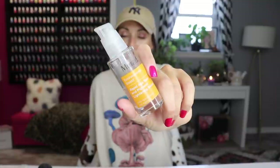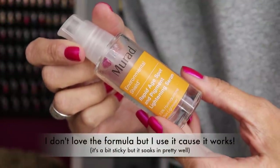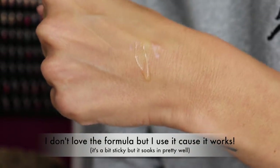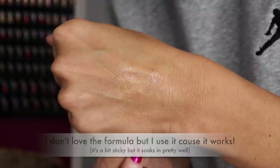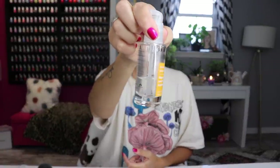I wanted to give a quick mention to the Murad Rapid Age Spot and Pigment Lightening Serum. I only use this in the summer for my melasma — I get it on my cheeks and my stache. I've tried a lot of products and this is the only one that has ever truly worked to lighten my melasma. It already lightened it this summer — it freaking works. It's pricey but it does work.